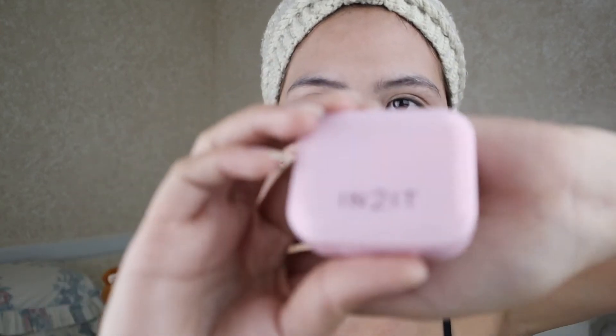Just to cover the dark spots. So we're done with the base, which is the BB cream.